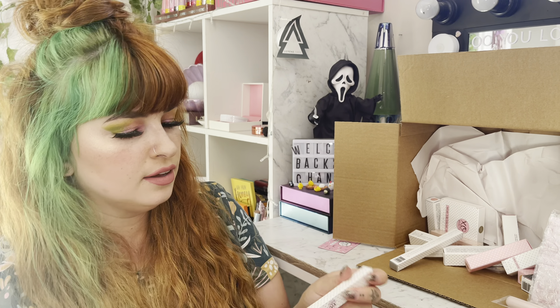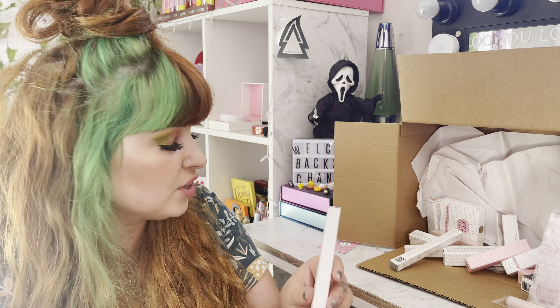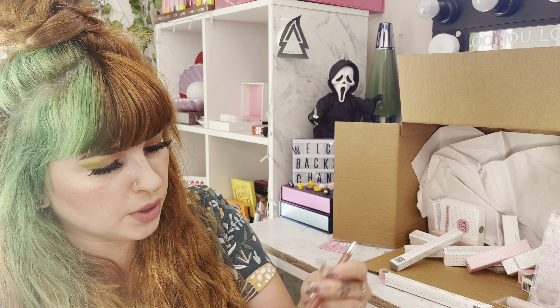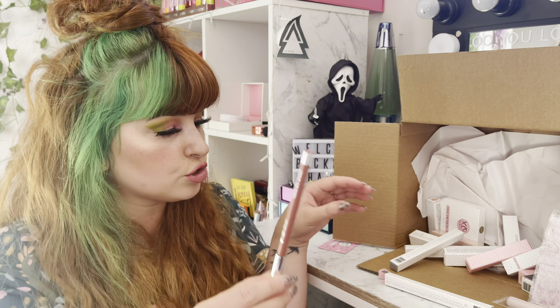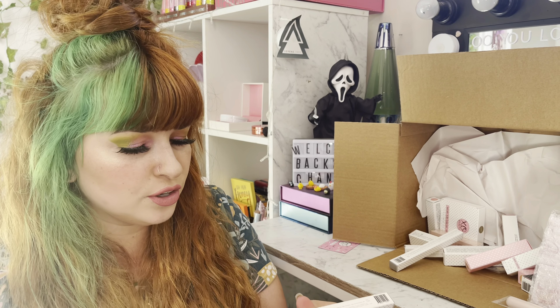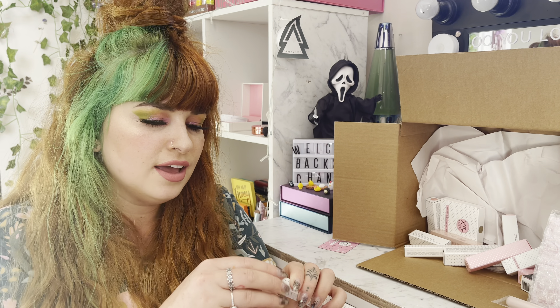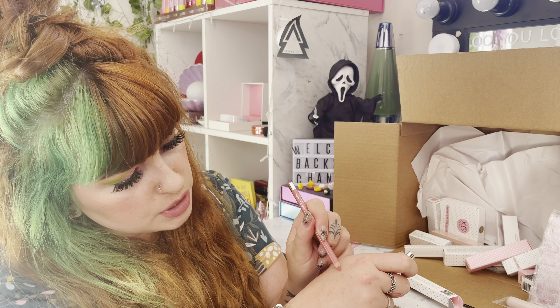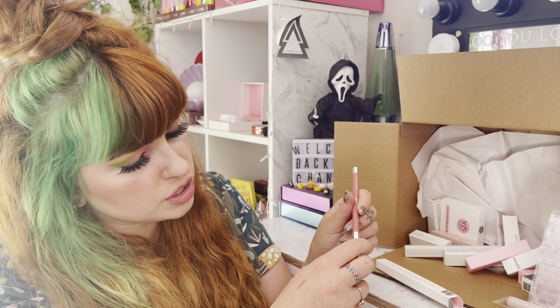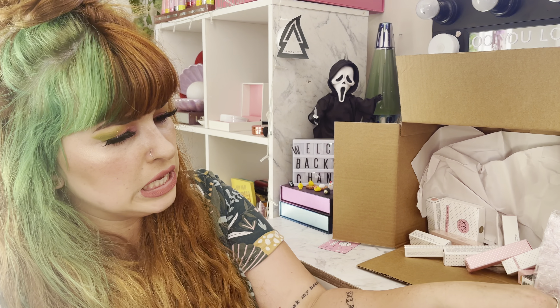Oh, are these lip liners? Yes! Smooth On Lip Pencils — this one is in shade Marie. I'm so excited because I don't have any nude lip pencils. Oh my gosh, this looks like such a pretty one. And this is shade Mikaela — a nice pretty pink. Shan's lips are just absolute goals. I need to be swatching these. Oh my god, that is gorgeous!